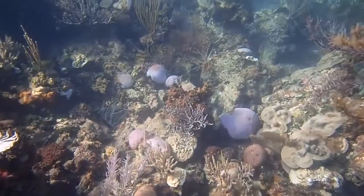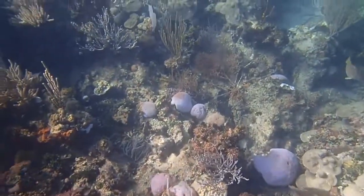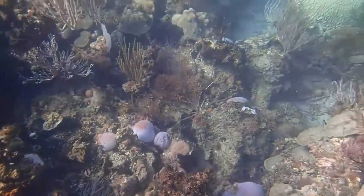Other broad stressors which influence coral bleaching are overfishing, water pollution, and various effects caused by climate change, such as an increase in ocean acidity as well as the aforementioned high water temperatures.